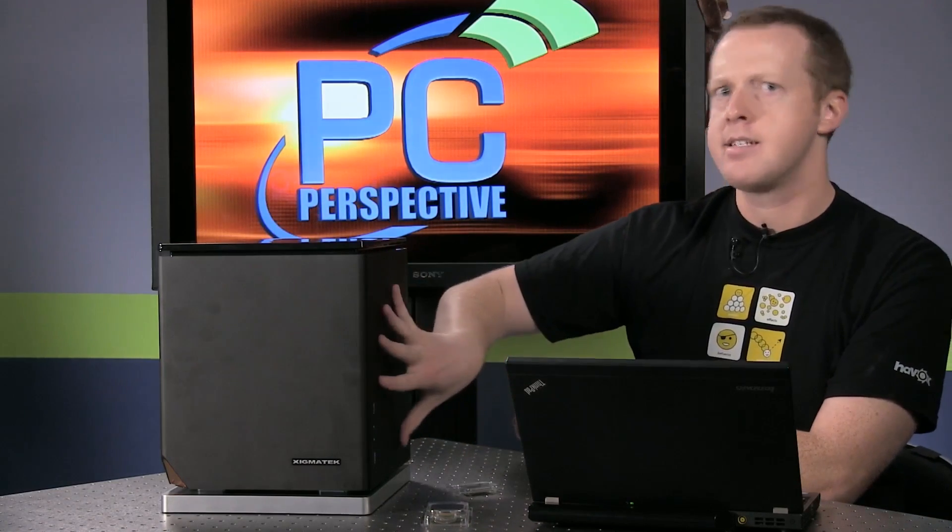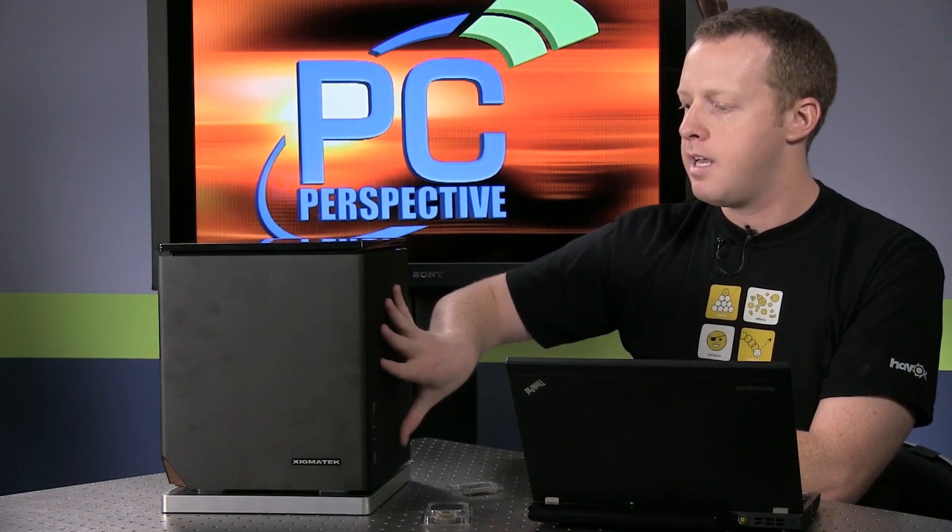When AMD sent us our review units, they actually sent this entire system here that you see. This is a not-yet-released Zygmatech Nebula Mini-ITX chassis. It's actually pretty big for a Mini-ITX design, but it's got some pretty cool features — the doors just kind of pop off. It'll fit a full-size ATX power supply, full-size graphics card, and it'll do liquid self-contained water cooling if you want.